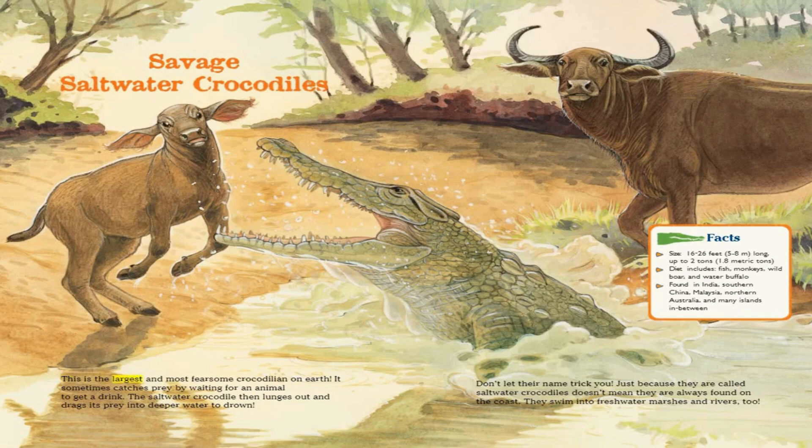This is the largest and most fearsome crocodilian on Earth. It sometimes catches prey by waiting for an animal to get a drink. The saltwater crocodile then lunges out and drags its prey into deeper water to drown. Facts. Size: 16 to 26 feet long, up to 2 tons. Diet includes fish, monkeys, wild boar, and water buffalo. Found in India, southern China, Malaysia, northern Australia, and many islands in between.